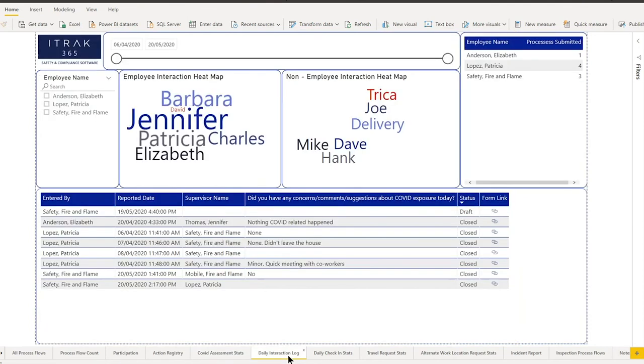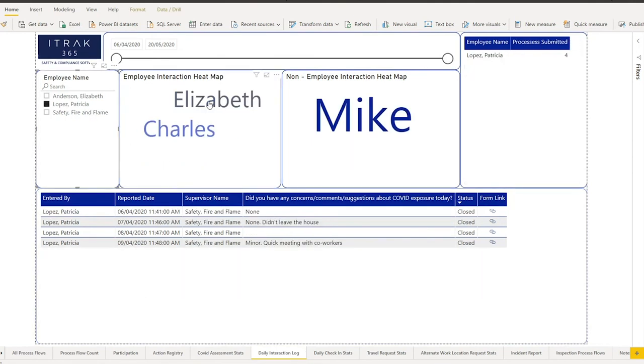Next is the daily interaction log Darren mentioned. If Patricia gets the disease, you click her name and it shows the employees she interacted with were Elizabeth and Charles, and the non-employee was Mike. You can go through the table and click the form link for more detail.